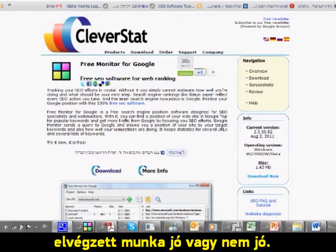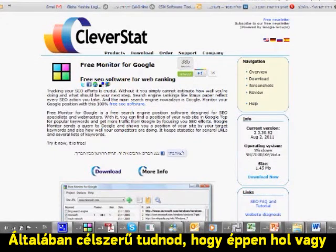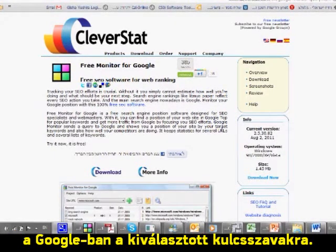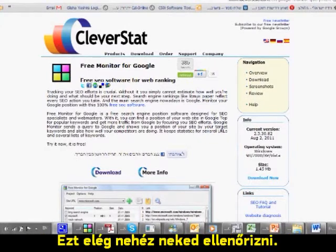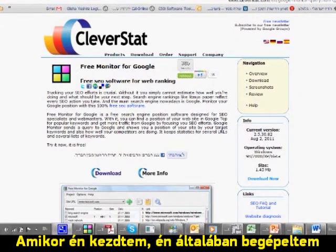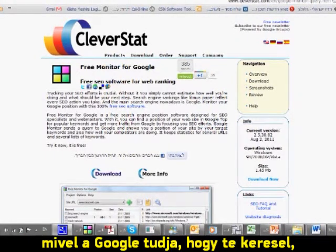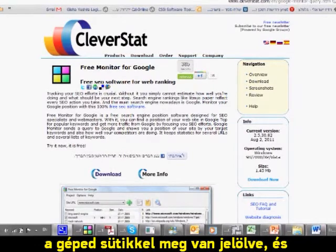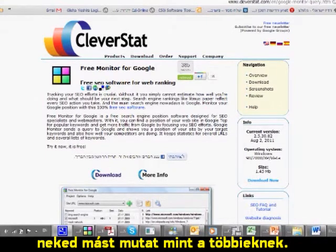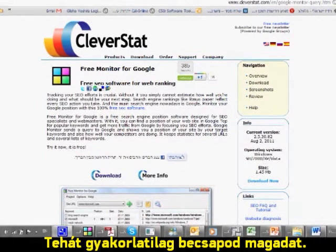Usually you want to know where you are on Google search by the keywords you selected, and it's very hard to check by yourself. When I started, I used to check manually by pressing keywords, but this is not accurate because Google knows it's your search and it has cookies — it actually gives you the results you're looking for, so you end up cheating yourself.